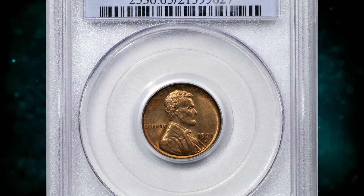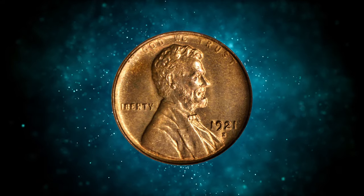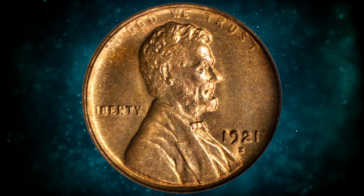Number 3: 1921-S Lincoln cent, graded mint state 65 red by PCGS. Delightful golden orange surfaces are fully lustrous with a much sharper strike than typically encountered for the issue.